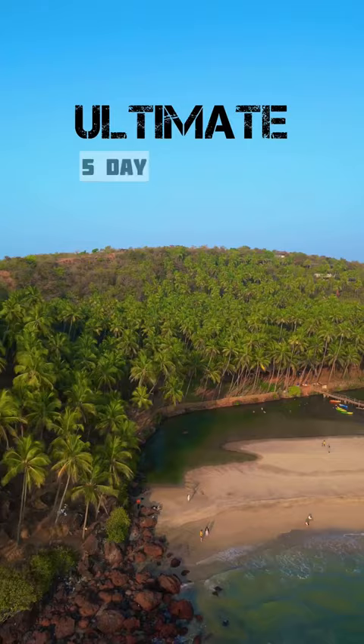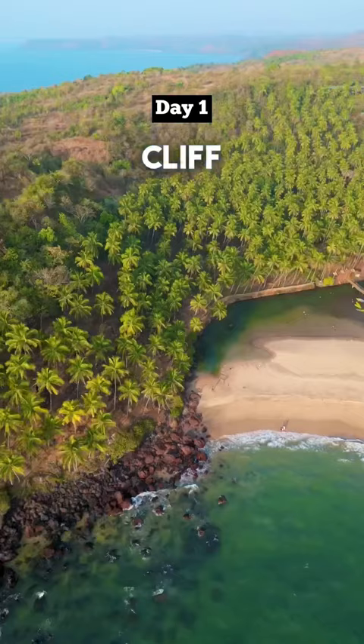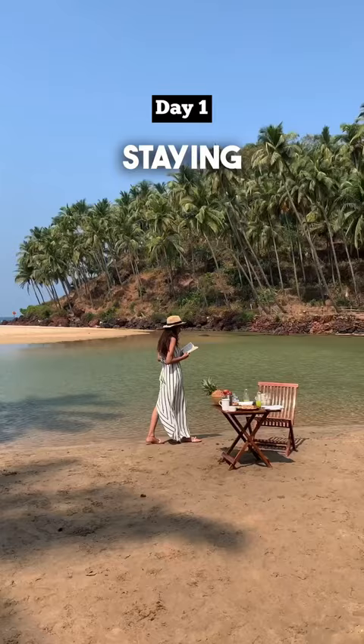Day 1: head straight to Cabo de Rama for some magical cliff views. Don't miss staying here with a view — explore the fort and the pebble beach.